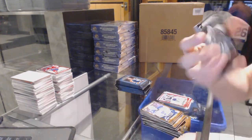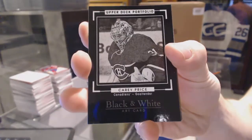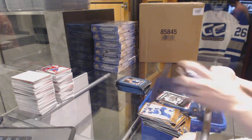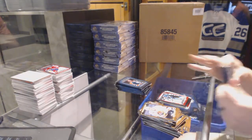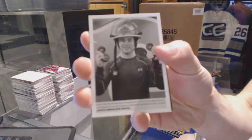We've got a black and white art card — Carey Price. Rookie of Jonas Donskoy. Wire Photo Sam Bennett.